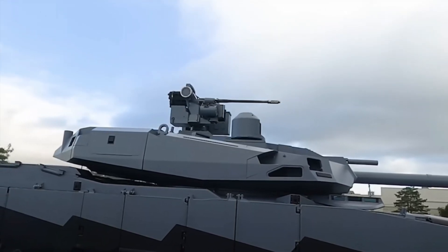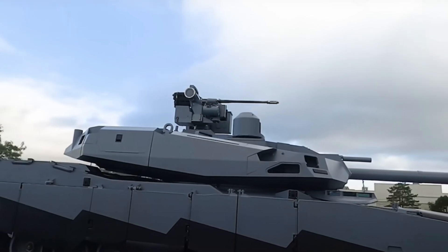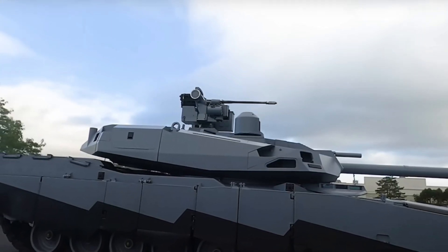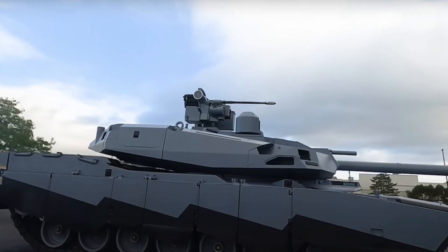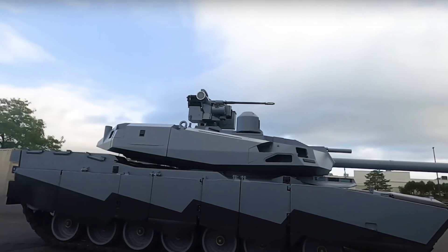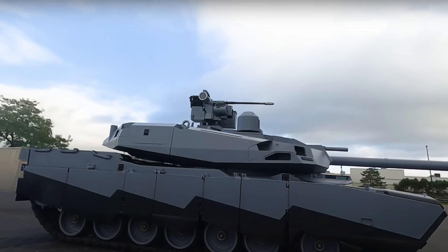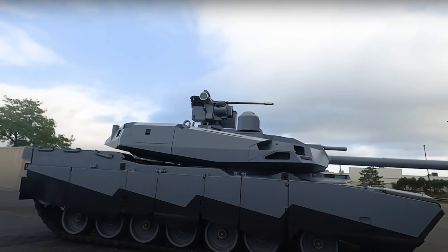The M1A2 Systems Enhancement Package V3 tank, the most modern version of the Abrams currently in service, tips the scales at 73.6 tons — more than 10 tons heavier than the original M1. The tank's weight, coupled with its physical dimensions, imposes limits on how many can be carried inside ships or planes, and the latest version is too heavy to be carried by certain landing craft. Abrams-X will have reduced weight for improved mobility.